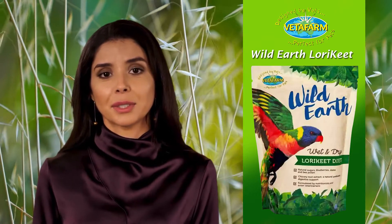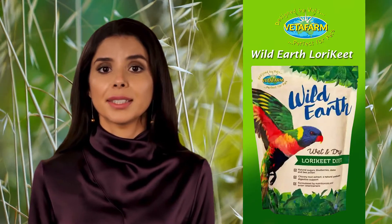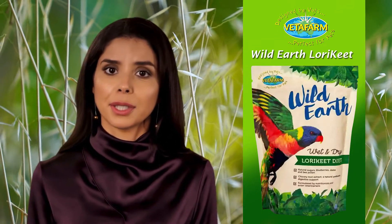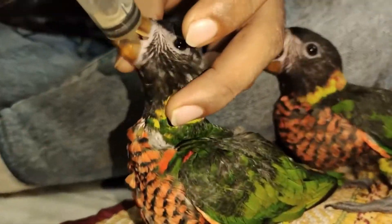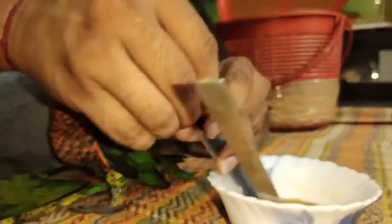Wild Earth Lorikeet Diet was formulated by avian veterinarians as a low-sugar, complete diet for pet lorikeets to help maintain a healthy weight with nutritional balance. This product was specifically formulated to replicate the pollen, fruit and nectar diets of the wild.